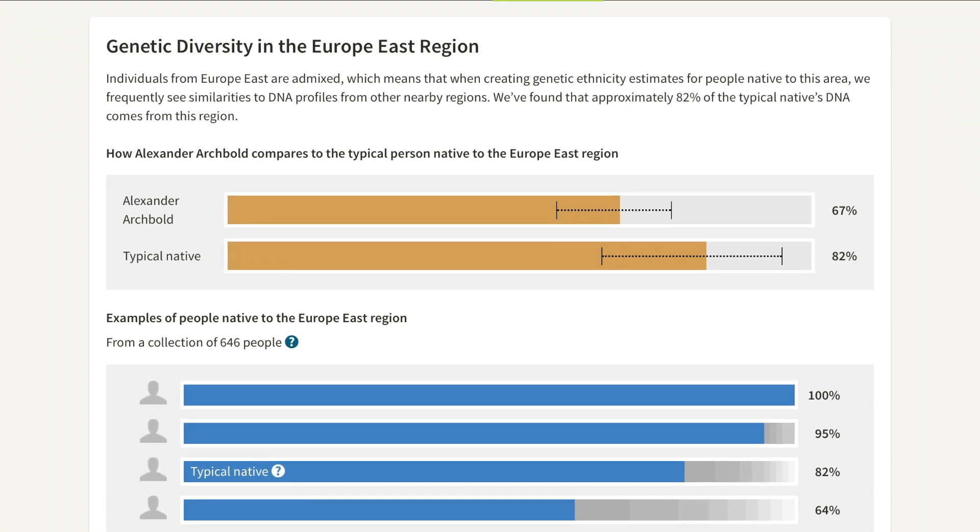So after all that, it turns out I'm a hundred percent European — mainly Eastern European, like Ukraine, Poland, Russia, and kind of in that area. You'd think there weren't that many people around that something would happen, but apparently not. I am 99.9% European — no surprises there.